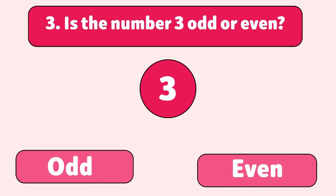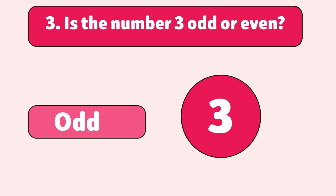Is the number three odd or even? Odd. Three leaves a remainder when divided by two, so it's an odd number.